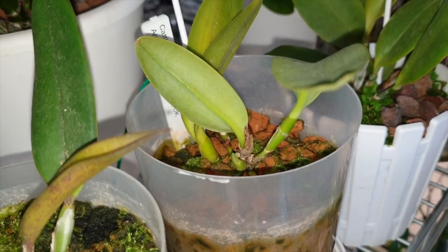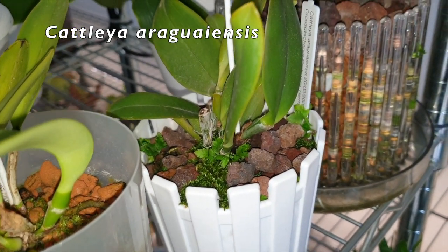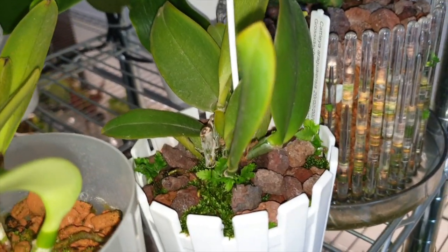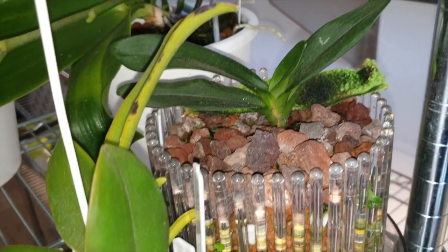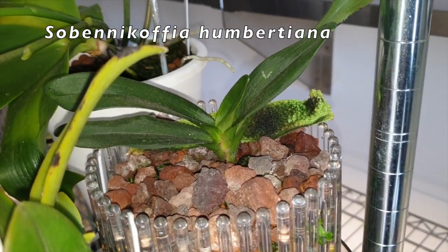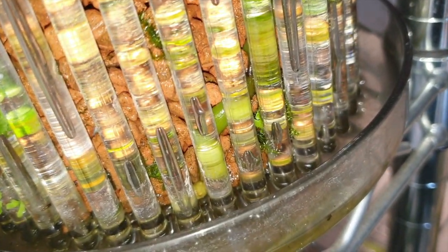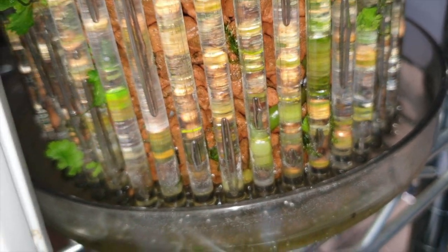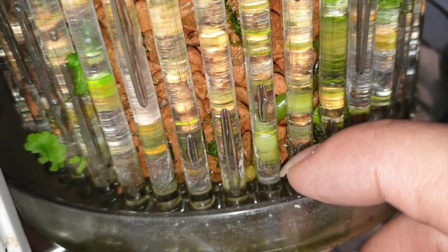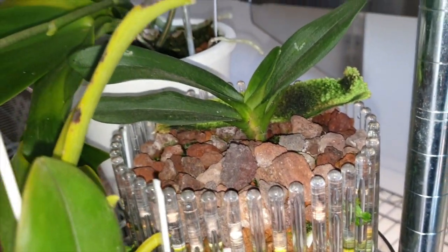And then I have my Cattleya Araguaensis right here — still asleep, not doing much, gets a flush every once in a while. Sobenicoffio Humbertiano has found its happy place — that root down there is a happy camper, and so am I. You can see it's starting to come out of the Orchid Top prongs there. Very, very pleased — finally got this one sorted out.